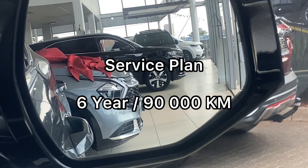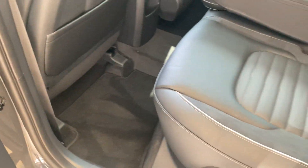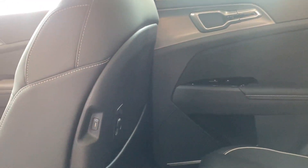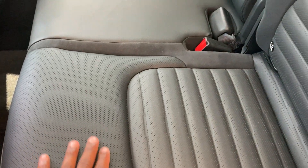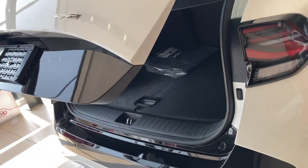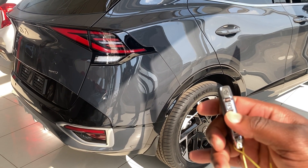In terms of warranty, you get a 5-year unlimited kilometer warranty. For the service plan, you get a 6-year, 90,000 km service plan. There is a lot of boot space, the rear seats fold down, and they can even recline and adjust. There are rear vents for back seat passengers, enough charging ports front and back, decent leg room, and a spare wheel. You can also remote-start the car from outside using the key.